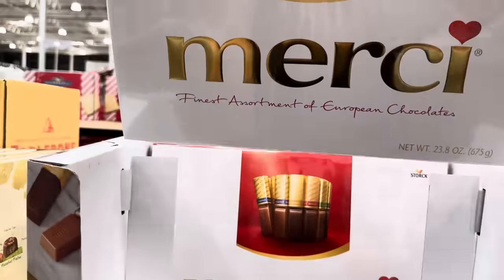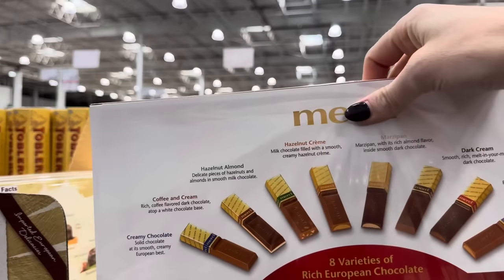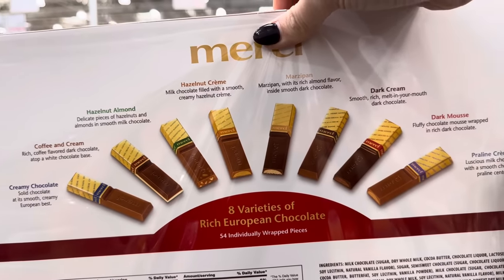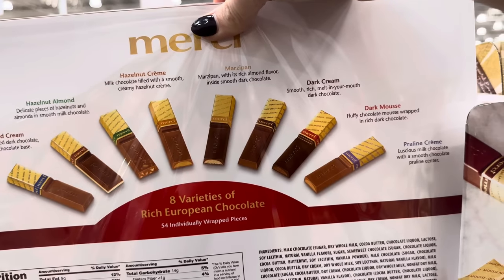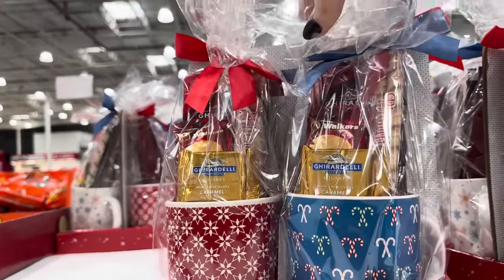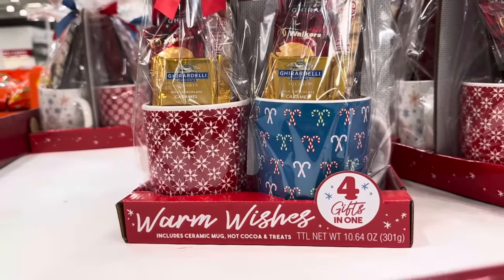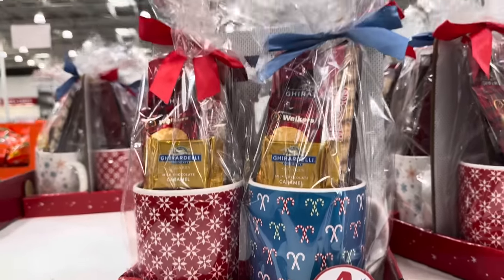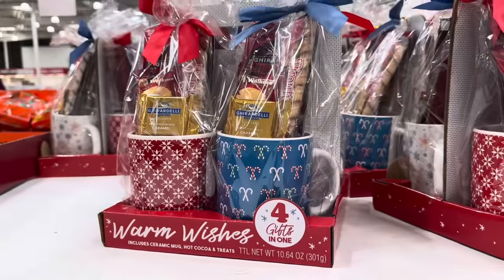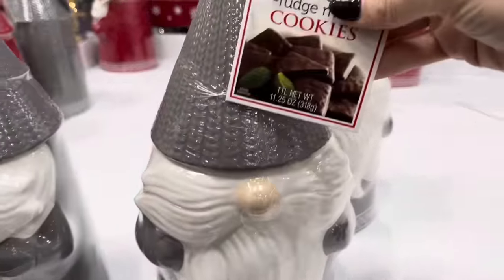Merci fine assortment of European chocolates — $12.99, eight varieties: creamy chocolate, coffee and cream, hazel almond, hazelnut cream, marzipan, dark cream, dark mousse, praline cream. I love this idea — you get four mugs with Ghirardelli fixings inside for $23.99. Perfect for giving gifts — four gifts in one, each with a ceramic mug, hot chocolate, and treats in white, green, blue, and red. The gnome cookie jars — $16.99, comes with cookies inside. Very cute.